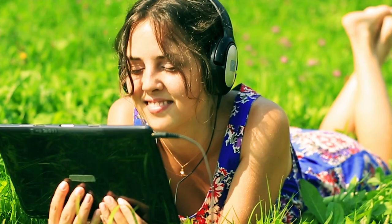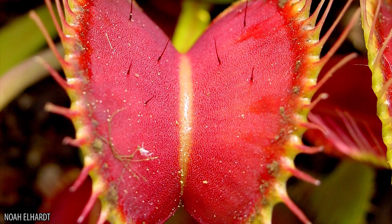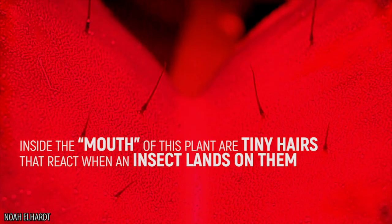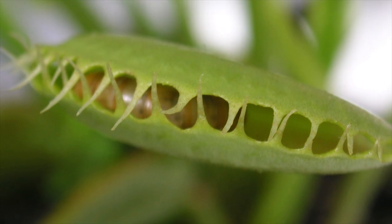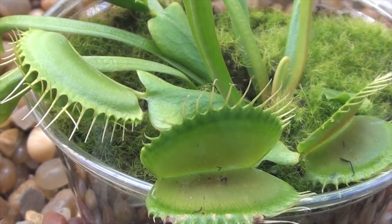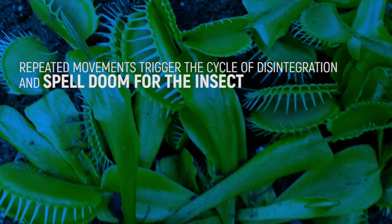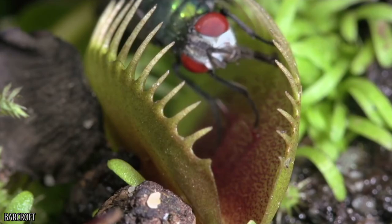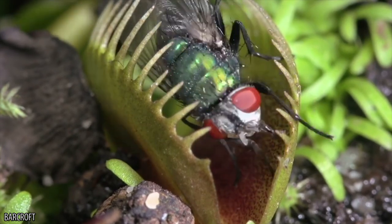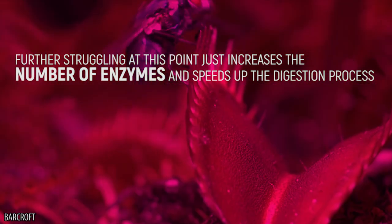The Venus flytrap is perhaps the most well-known of all carnivorous plants, and they look like little miniature versions of Audrey 2 from the classic musical Little Shop of Horrors. Inside the mouth of this plant are tiny hairs that react when an insect lands on them. When contact is made, the plant will snap shut, trapping the insect inside. However, recently scientists discovered that it takes a certain amount of contact to trigger this reaction. Repeated movements trigger the cycle of disintegration and spell doom for the insects. A single touch has no effect on the plant. Two steps will cause the trap to close, three prime the trap for digestion, and by the time the insect contacts the hairs a fifth time, the digestive enzymes start to flow. Further struggling at this point just increases the number of enzymes and speeds up the digestion process.